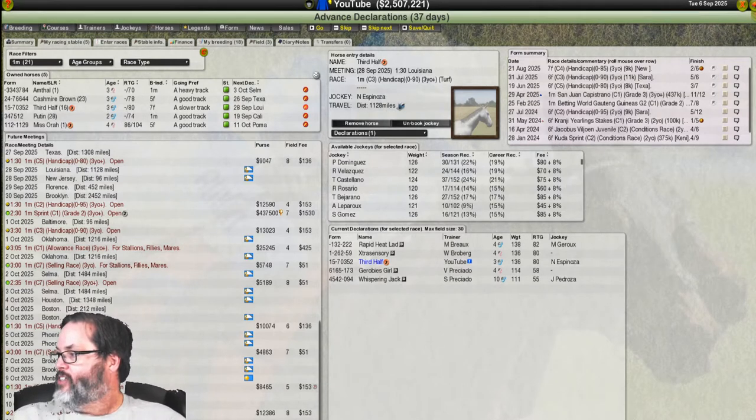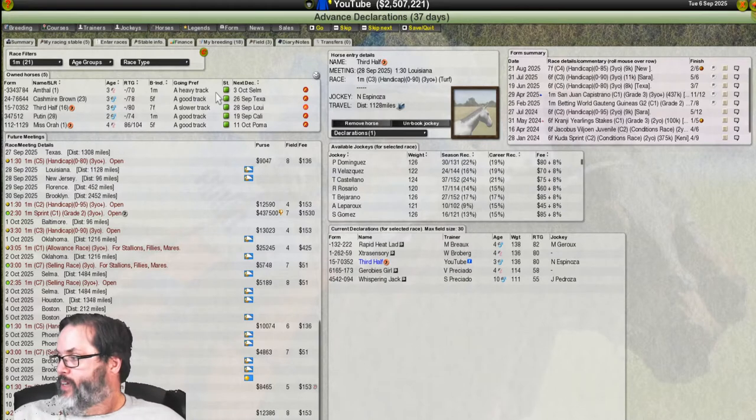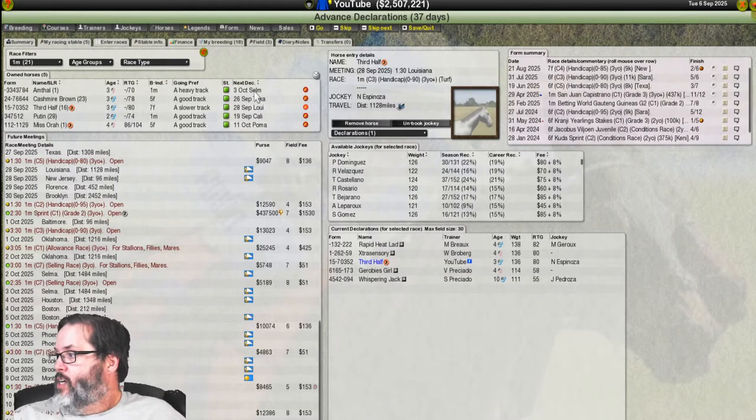Gray Mantel said give Amthal some runs at a mile, and because he likes a heavy track, Gray Mantel would guess turf. I'm assuming that — and I've asked in the comments — if a horse likes a heavy track like Amthal does, is that a turf indicator? Don't know. I had her scheduled for a race on dirt; I've canceled that and rescheduled to a similar race on turf, so we'll see how that goes.